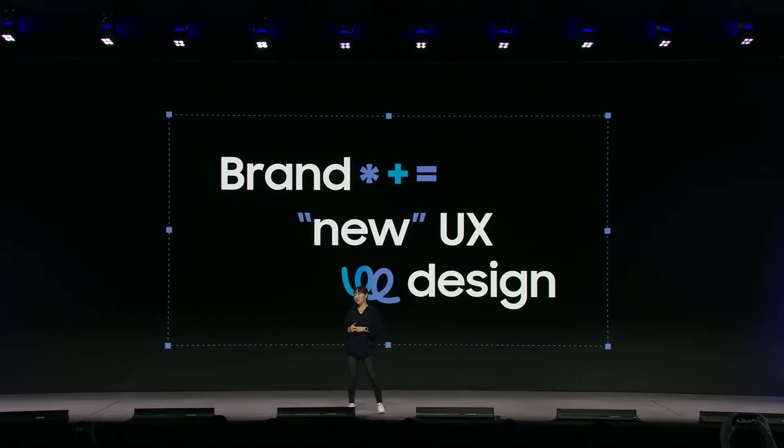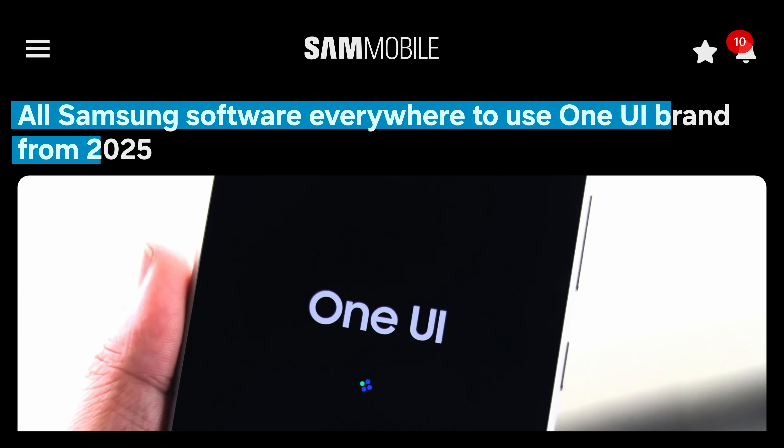They claimed that it will have a brand new UX design that will be a major overhaul, but they didn't actually show any of it. I also think this means that Samsung phones will not get a stable version of Android 15 until next year, which would be uncharacteristically slow for Samsung, and so I really hope that this big update will be worth it.